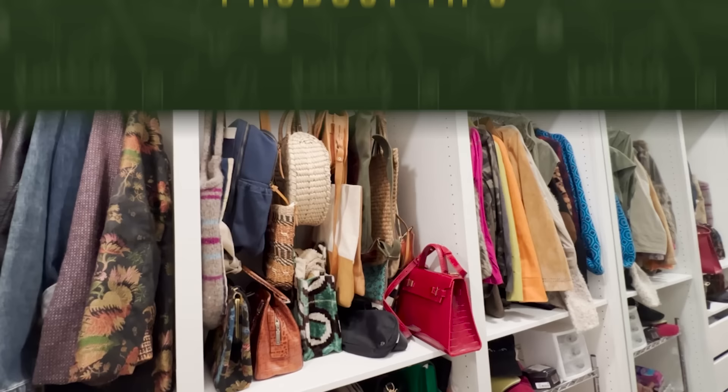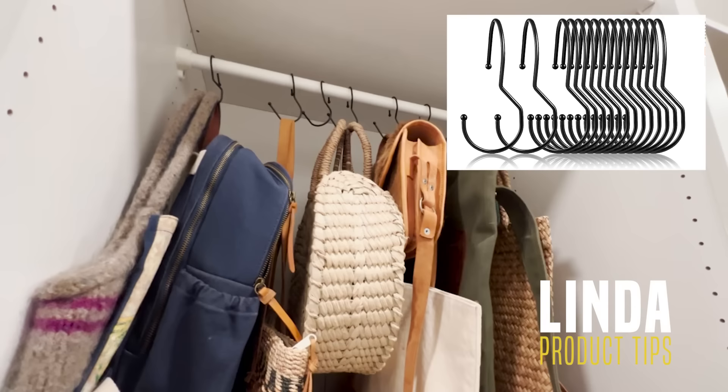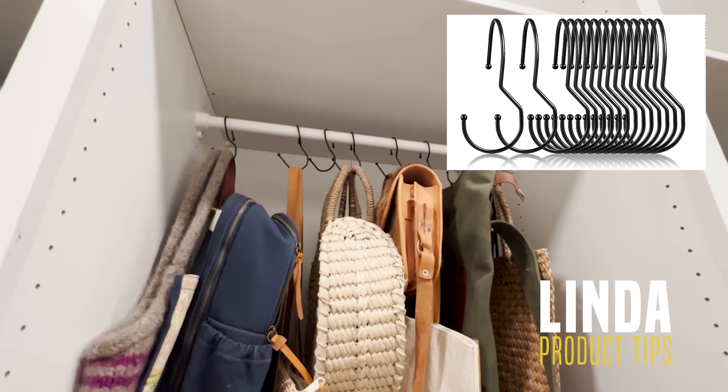It's always fun to arrange a new closet, especially with just the right accessories. A friend gave me these purse hooks that I can hang all my different bags and totes from — I hadn't heard of such a thing before but they are great. I'll try to find a link because I think you might find them really helpful too.